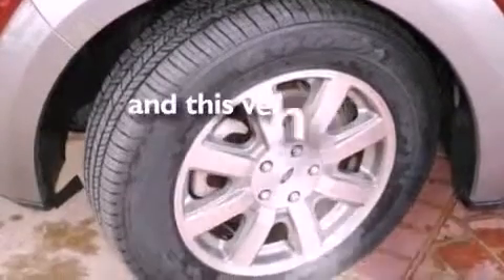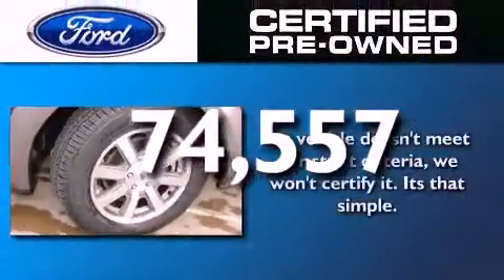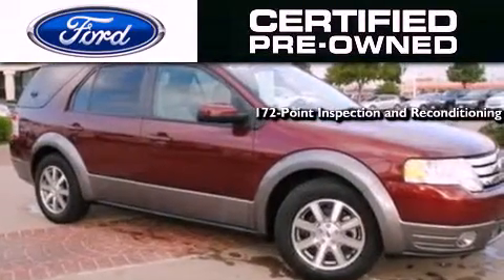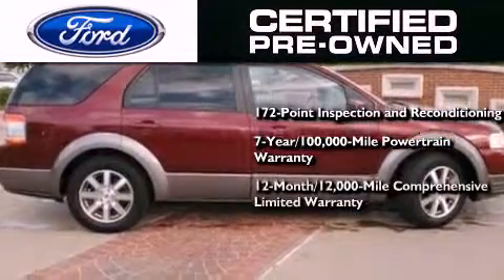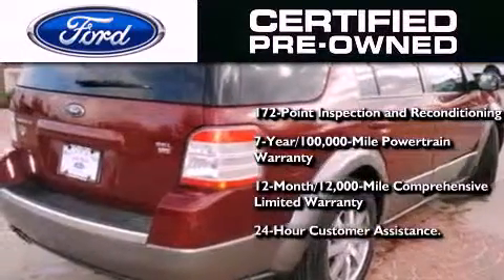This vehicle has fewer than 75,000 miles on the odometer. The Ford's pre-owned certification includes a 172-point inspection and reconditioning process, a seven-year, 100,000-mile powertrain limited warranty, a 12-month, 12,000-mile comprehensive limited warranty, plus Ford Motor Company's 24-hour roadside assistance program.